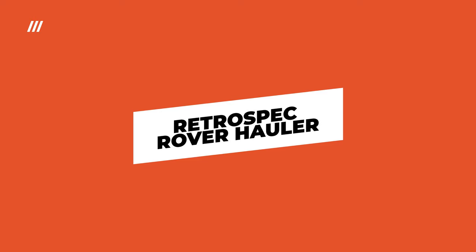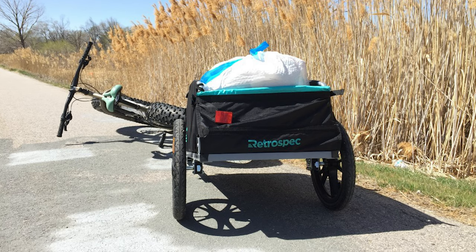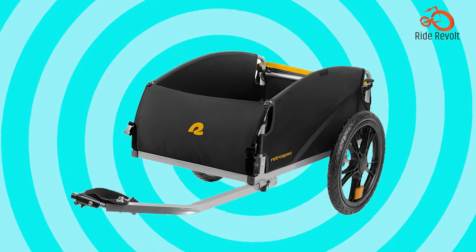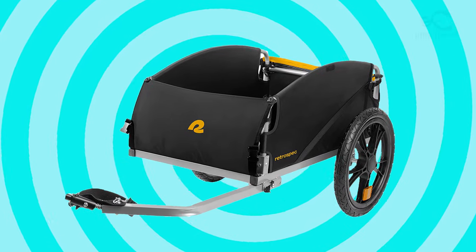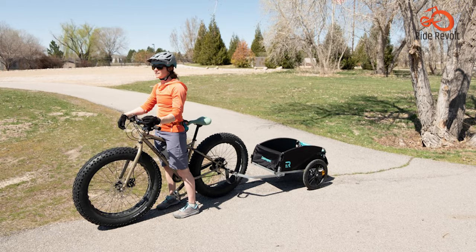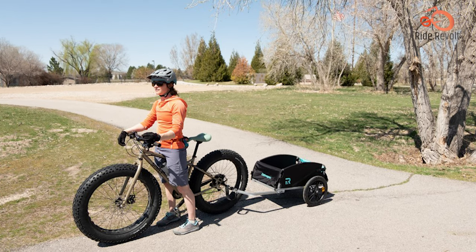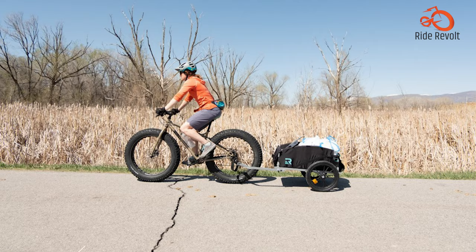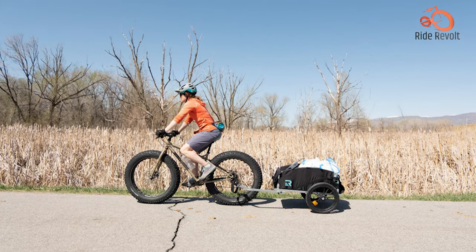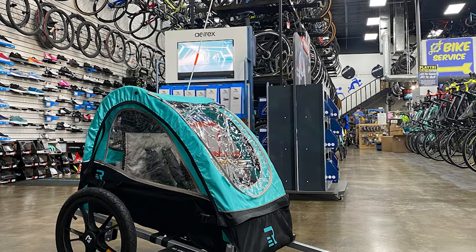The Retrospect Rover Hauler offers excellent value for a trailer with a medium weight capacity. It comes with a weather-resistant cover to protect your cargo from light rain, and straps for securing items. Its collapsible design makes storage easy when not in use. This trailer has an 80-pound weight capacity and is compatible with most adult bicycles, although it does not work with through axles. The Retrospect Rover features a steel frame, a safety flag for enhanced visibility, and is available in various fabric color options. Moderate assembly is necessary before use.